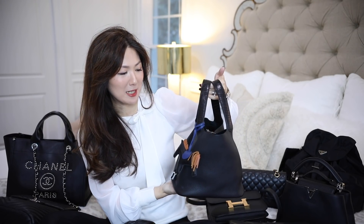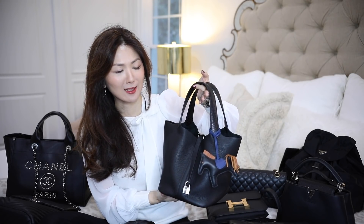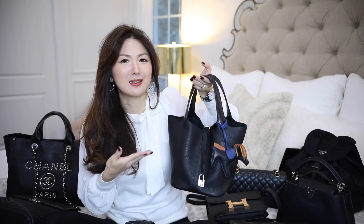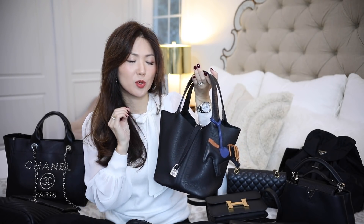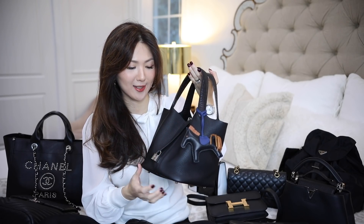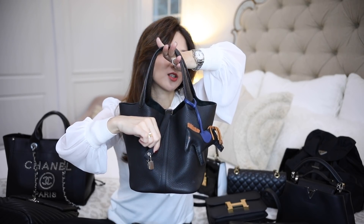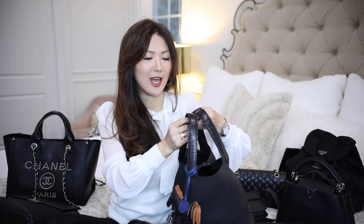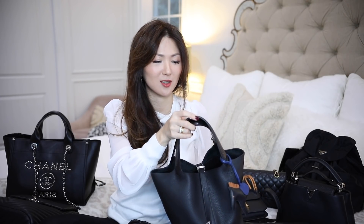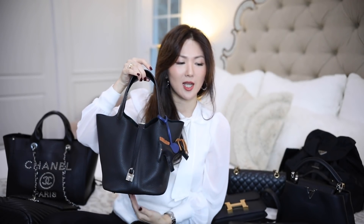Hermès Picotin, size medium, black with the palladium hardware. Sadly, this is my least used as it's Clémence leather. Black color, looks super matte, like jet black color with this palladium hardware. It's just a really, really edgy look, especially with the croc handle, which I don't have in my collection. So this handbag is just really special.